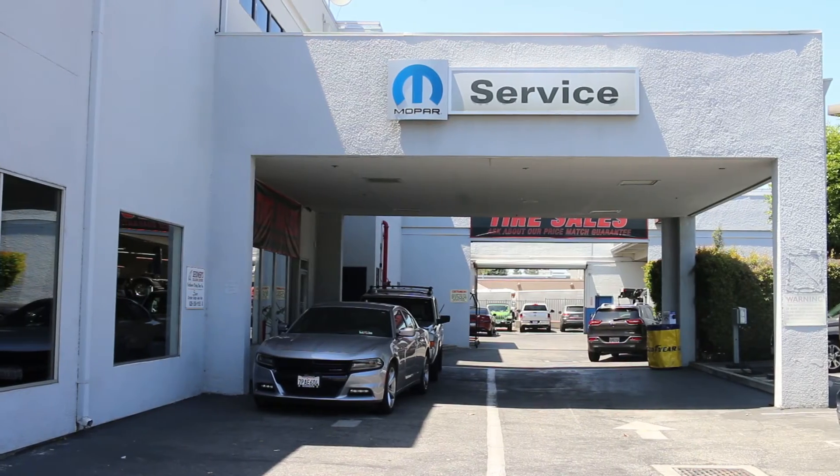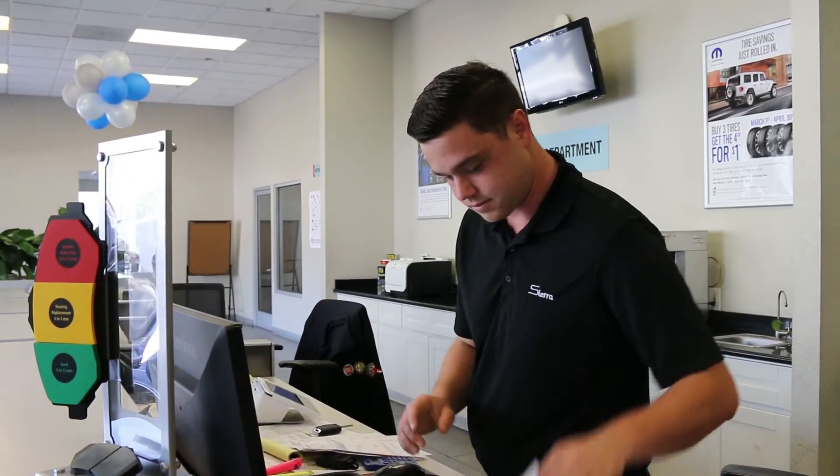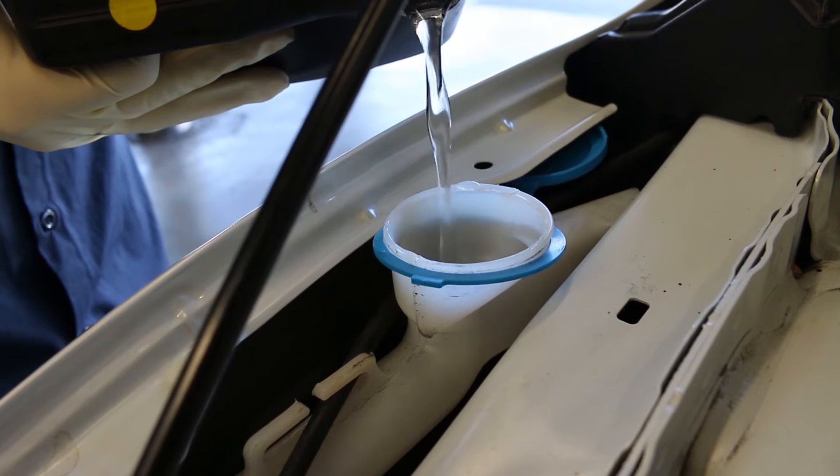We have factory certified technicians and service advisors. Parts advisors and manager are also certified. We have competitive pricing on your regular scheduled maintenance and your major repairs.